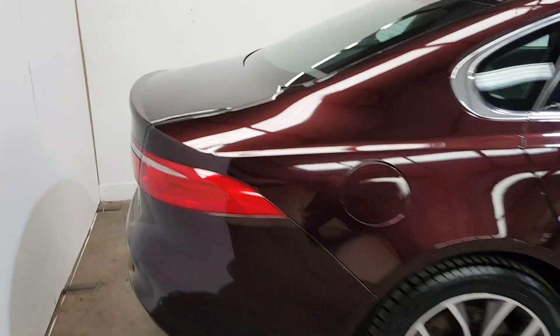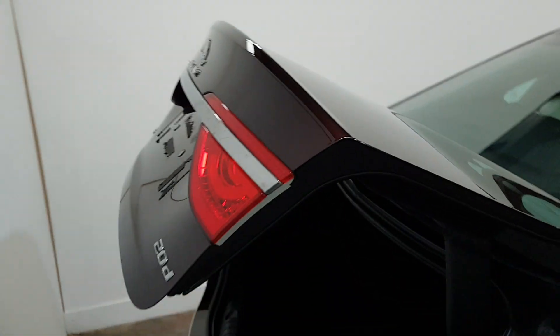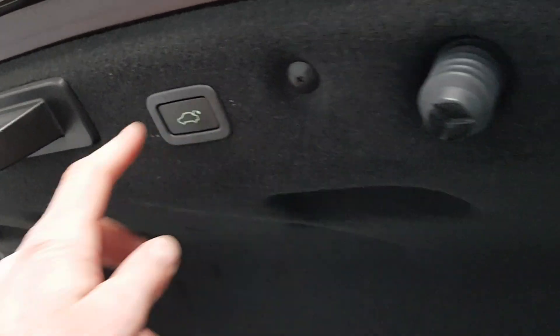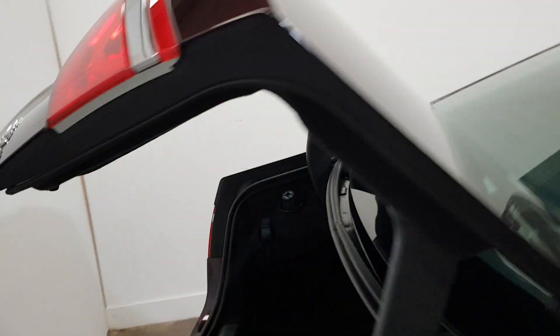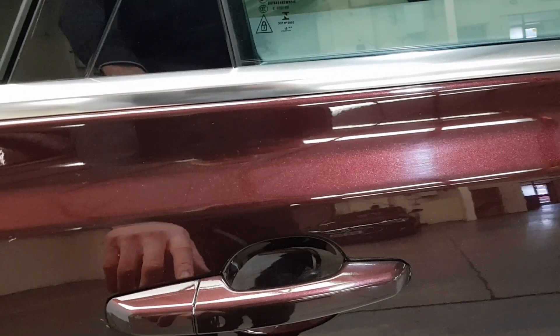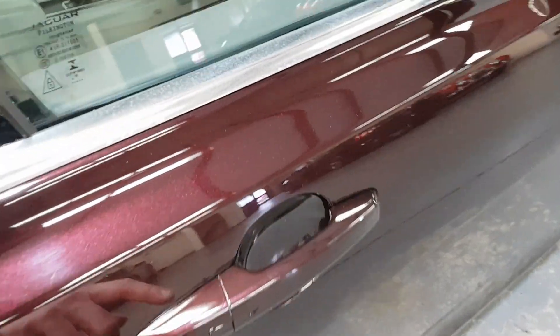It's got the electric opening boot. It's got the passive entry so you can open and close it with the key in your pocket.